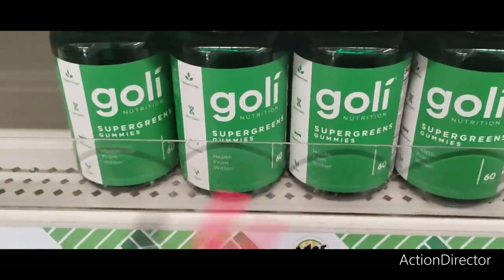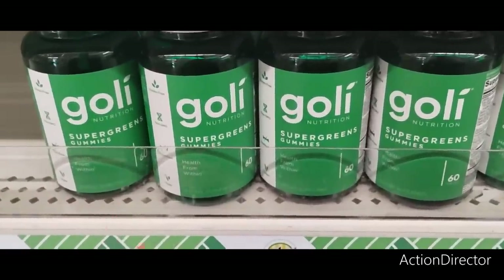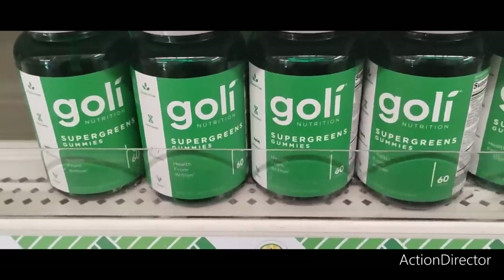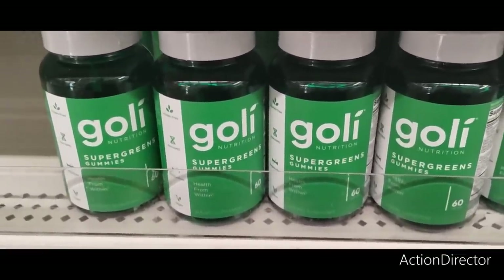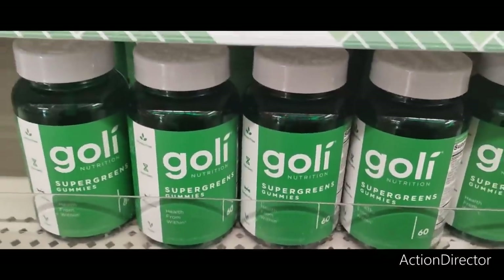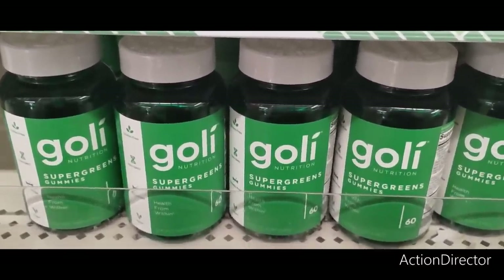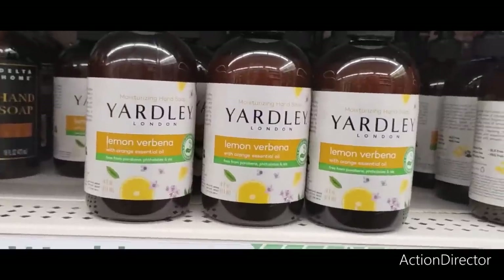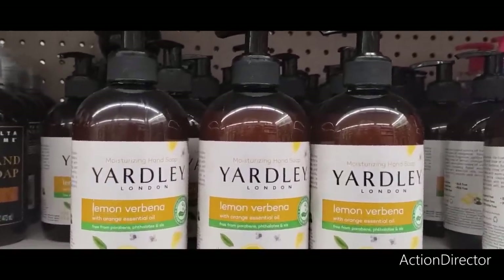We have a ton of the Goalie Super Green Gummies in quantities of 60. I'm only seeing the Super Green Gummies; I'm not seeing any other ones. But still, it's a really phenomenal deal considering how much they cost at regular stores. They are still out there and still restocking, so if you haven't found them yet, keep looking.